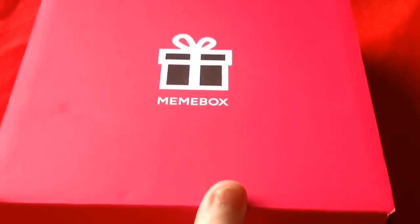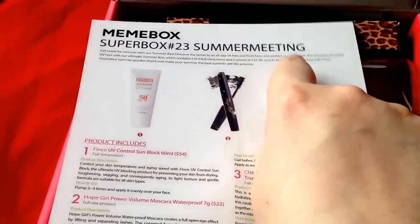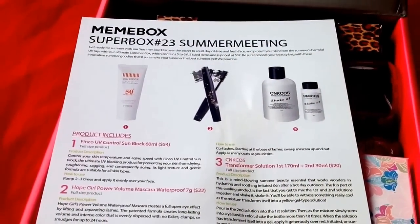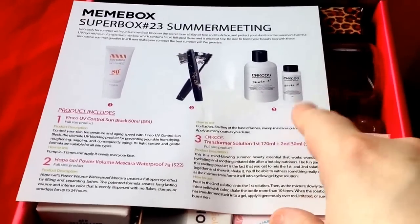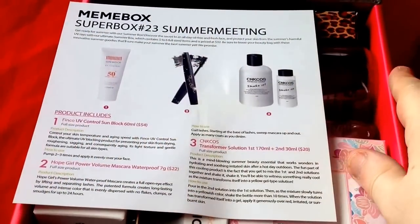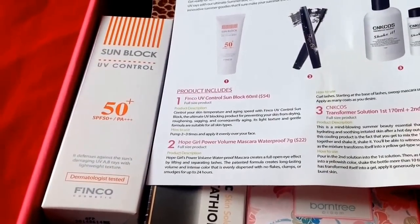This is my second box of the day — it's by Mimi Box again. This one is the summer box, though they've changed it and it's now called the Super Box 23 Summer Meeting Box, so I'm not sure whether that's going to change the products. I think it was $29; if not, I'll put the correct price in the info box below.